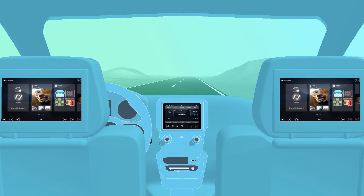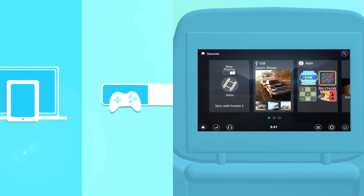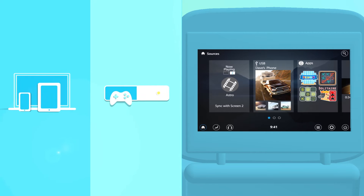Taking a road trip with the kids? Getting there really can be half the fun with Uconnect Theatre. Not only can you hook up and play your own gaming devices, you also get exclusive access to games found only on Uconnect Theatre.